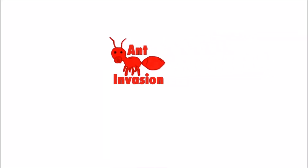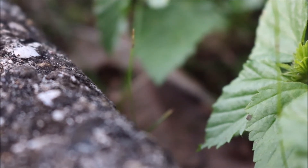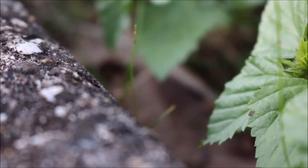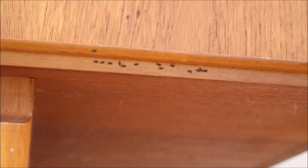Hi, welcome back to Ant Invasion. Today I'll be talking to you about the genus Technomermix. The most common characteristic with these ants is their long trails that seem as if they will never end.